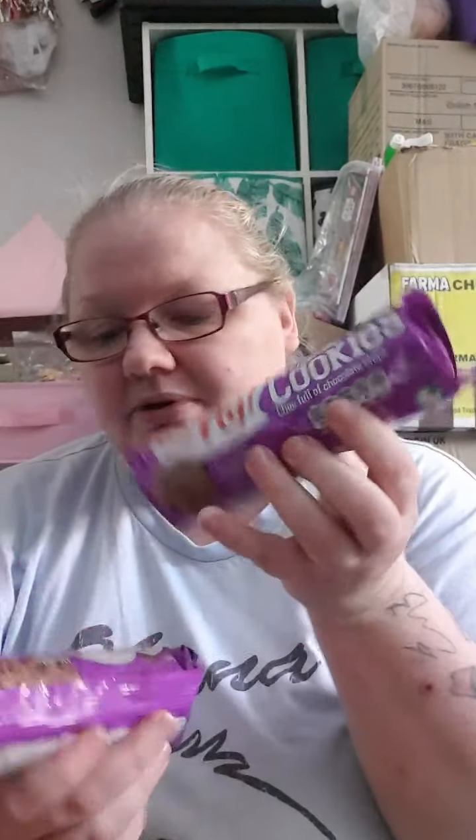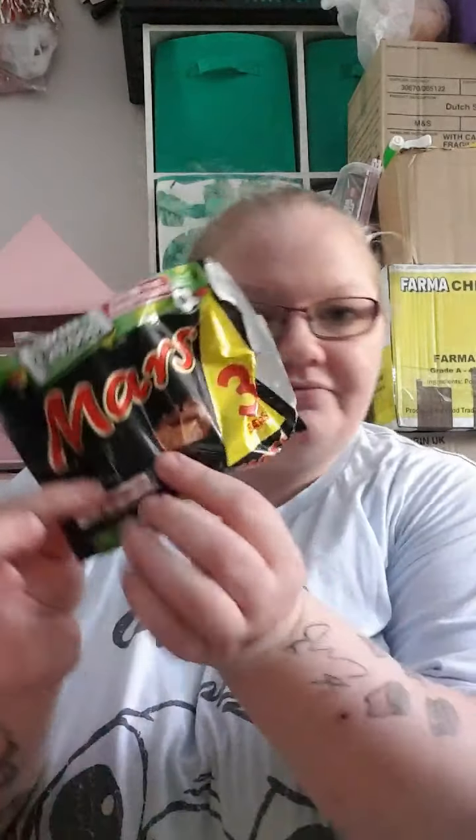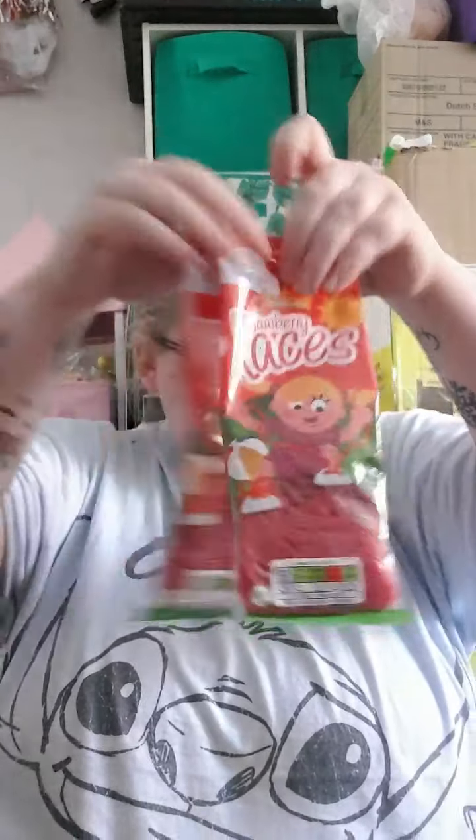We've got some unicorn gems, they were 79p. This is all from B&M. These double chocolate chip cookies are four for a pound - you might like to eat cookies with custard. I picked up four, never tried them before but we'll try them. Did pick up a three-pack of Mars bars - I ate one on the way home because they're obviously smaller than normal. I picked up two packs of strawberry laces.